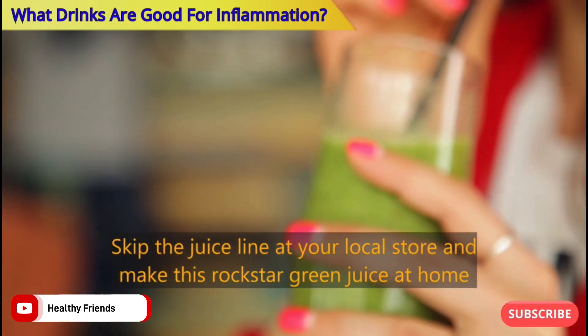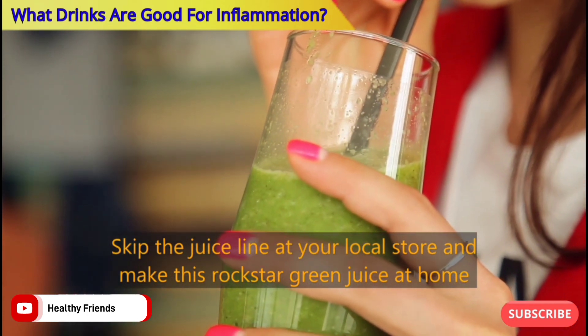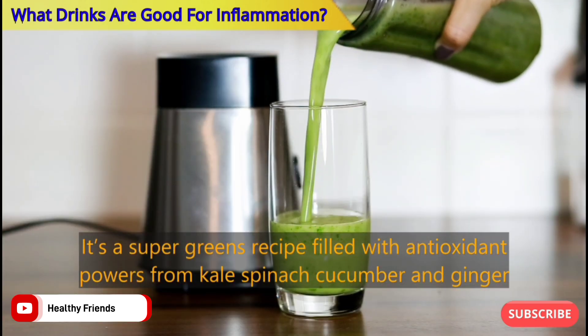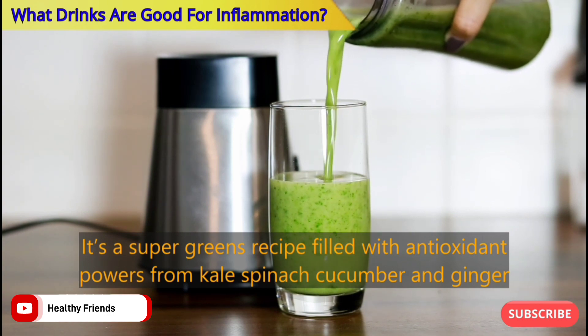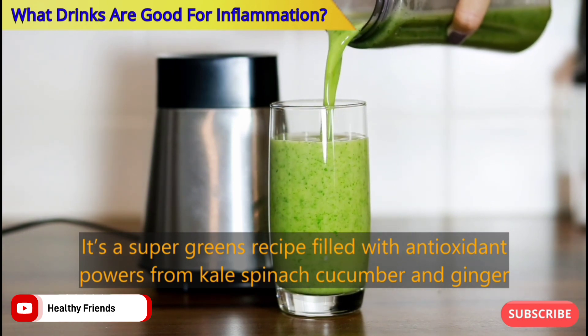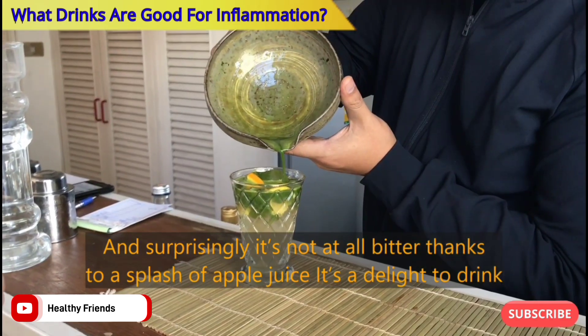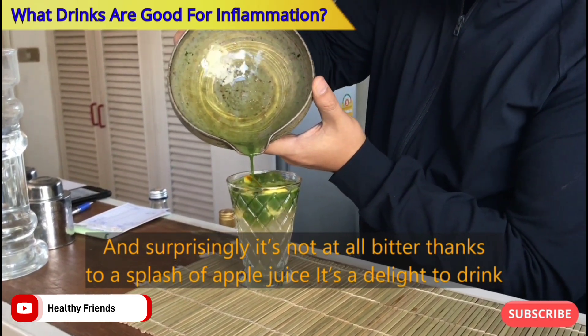Number three: Green Juice. Skip the juice line at your local store and make this rock star green juice at home. It's a super greens recipe filled with antioxidant power from kale, spinach, cucumber, and ginger. Surprisingly, it's not at all bitter, thanks to a splash of apple juice — it's a delight to drink.